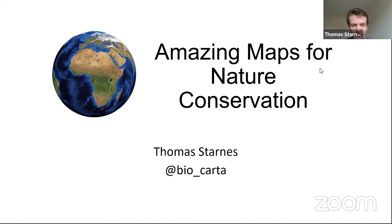Thanks so much, it's a real pleasure to be here today. I'm going to share with you a passion of mine: maps and spatial analysis. I've been in conservation for about six years, working as a spatial analyst in various roles. I'm actually not going to show so much of my own work, but just show some of the best examples of nature conservation maps in the world being used by conservationists on the ground for informing policy. The bio_carta hashtag is meant to be 'bio' meaning living, 'carta' meaning maps — so that's what I'm all about: maps of living things.